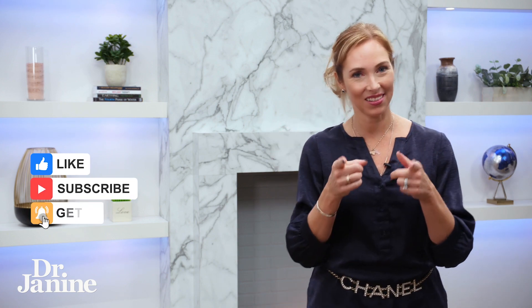For more tips on how to reverse your leptin resistance, please check out my video: nine tips to reverse leptin resistance. I'll see you there.